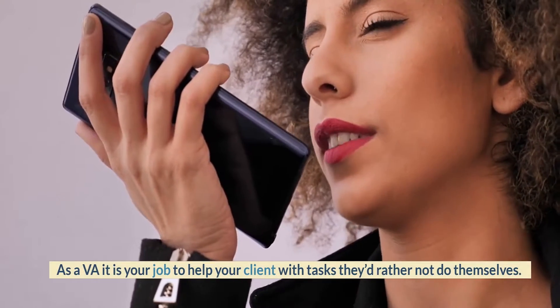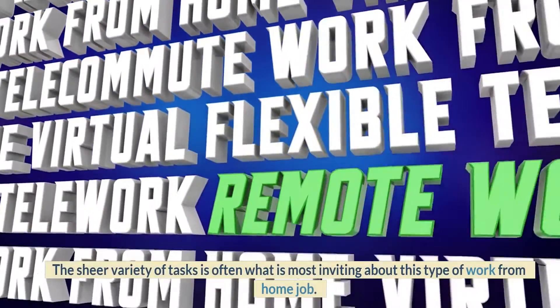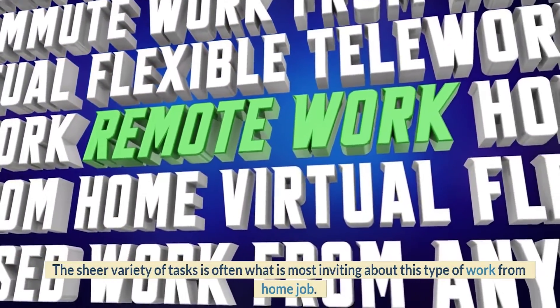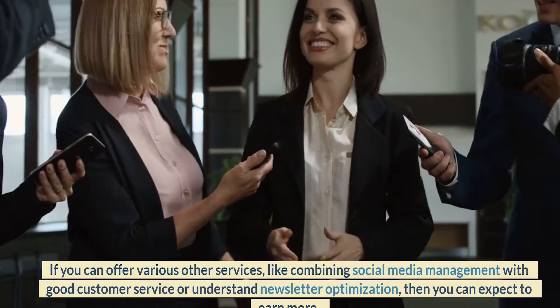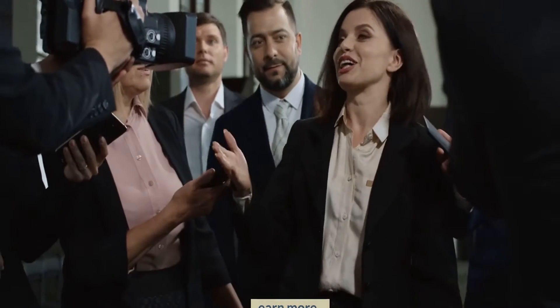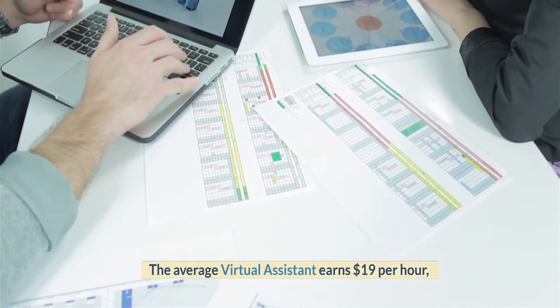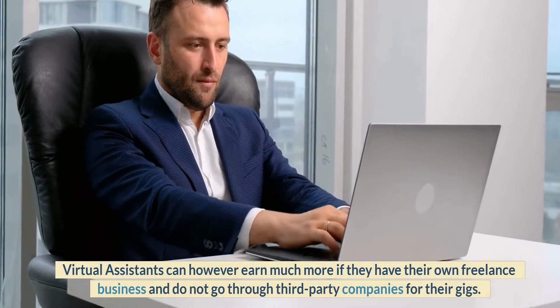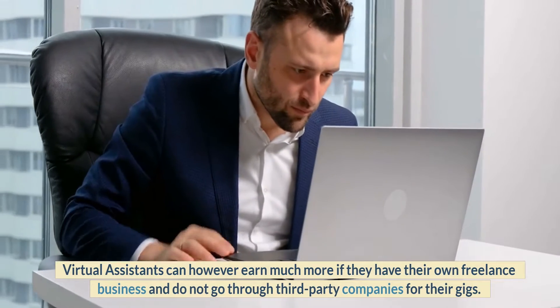Number 2: Virtual Assistant. As a VA it is your job to help your client with tasks they'd rather not do themselves. The sheer variety of tasks is often what is most inviting about this type of work from home job. If you can offer various other services, like combining social media management with good customer service or understand newsletter optimization, then you can expect to earn more. The average virtual assistant earns $19 per hour. Virtual assistants can however earn much more if they have their own freelance business and do not go through third-party companies for their gigs.